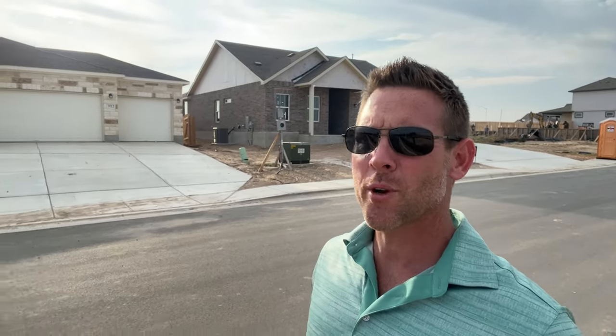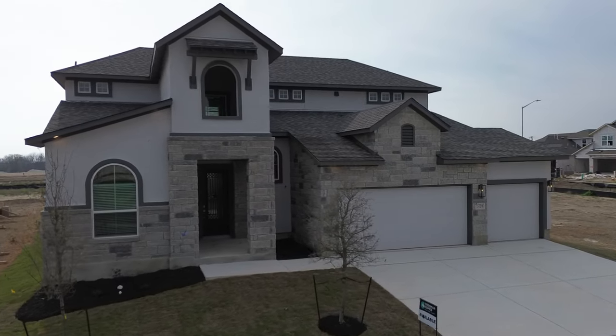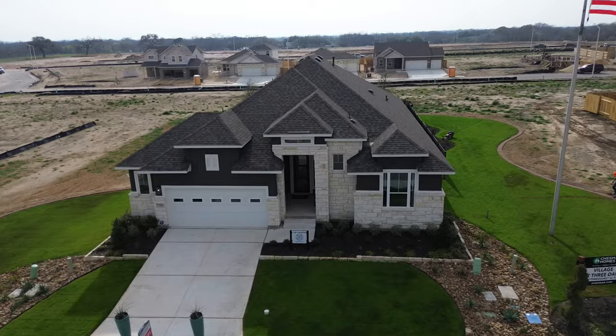Affordable new construction homes with 3-car garages just don't seem to exist anymore. Or do they? I found a community that has 60-foot wide lots and allows for 3-car garages, and there are two different builders to choose from.